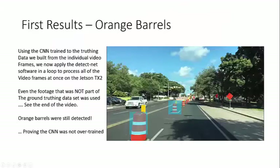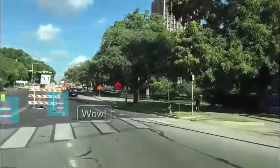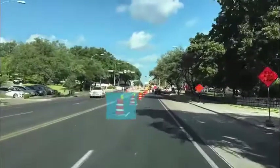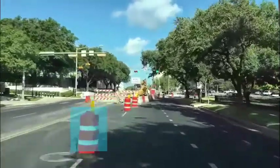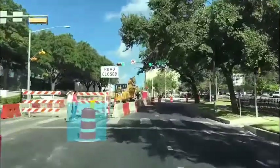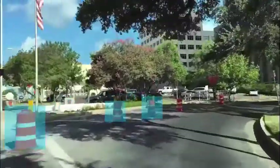The video you're about to see shows the results of our own ground-truthing data applied to the input video frames and then deployed on the Jetson TX2. It's important to note that where orange barrels don't exist, they're not detected. At the beginning there are no barrels, and then we'll notice that it's detecting the barrels, sometimes more than one at a time. It's seeing the barrels that are closer a lot easier than the barrels that are further away. Now that the ground-truthing data has ended, we'll see if it still detects barrels — and it does.